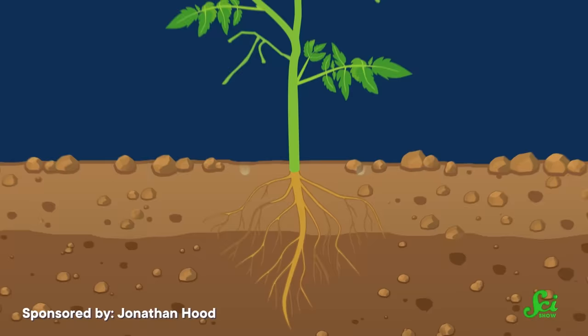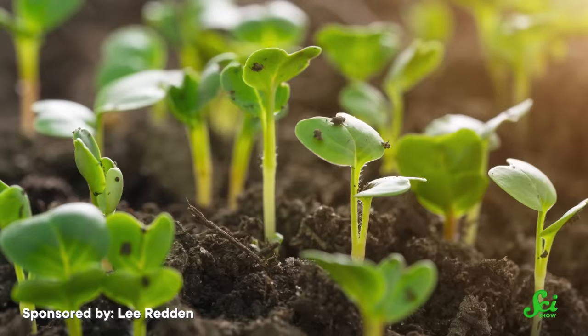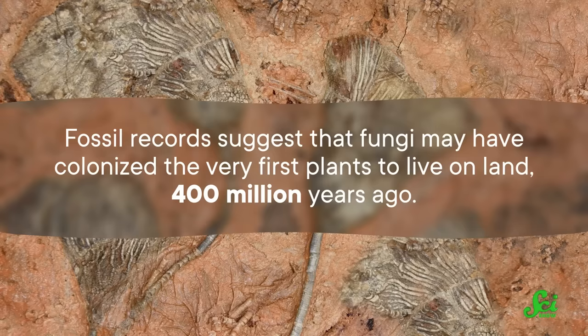With all of these extra resources, a plant can grow bigger and produce more fruits and flowers that spread seeds. Sometimes the endophytes in a plant's seed might convert enough nitrogen into nutrients to help its host sprout in the first place, even in harsh conditions. So these tiny microbes can be incredibly important to plant survival. Plants and endophytes seem to have been working together for a long, long time — fossil records suggest that fungi may have colonized the very first plants to live on land 400 million years ago, and they might have actually helped plants evolve to survive here.